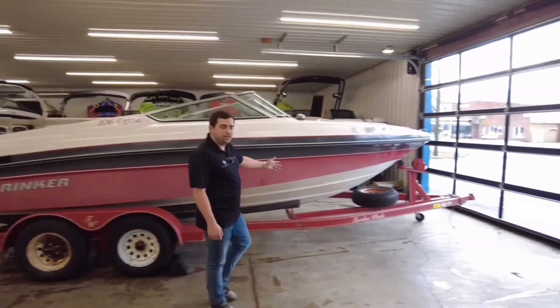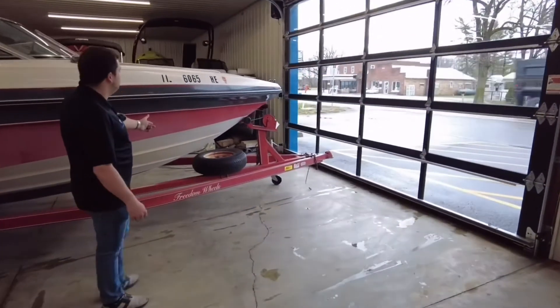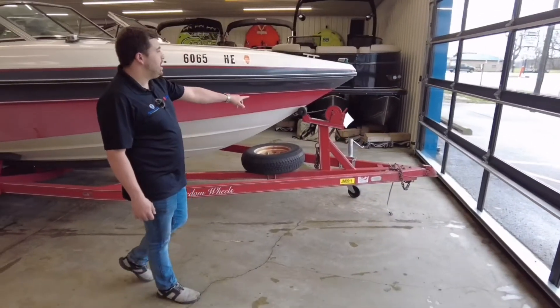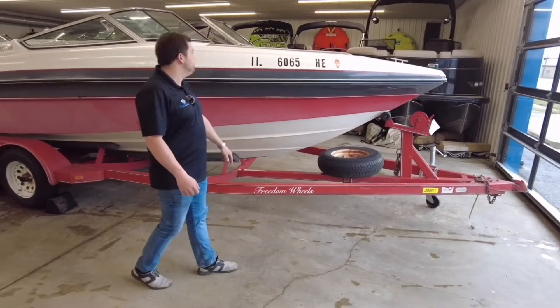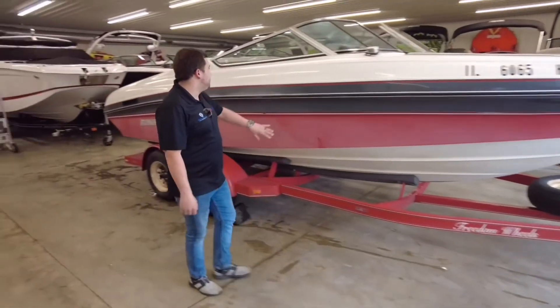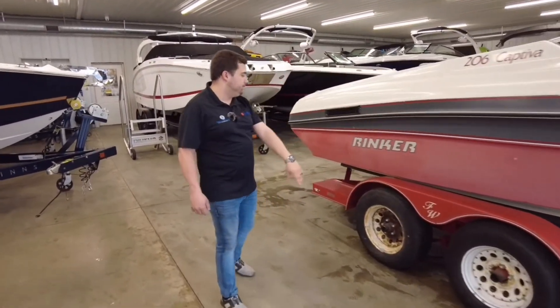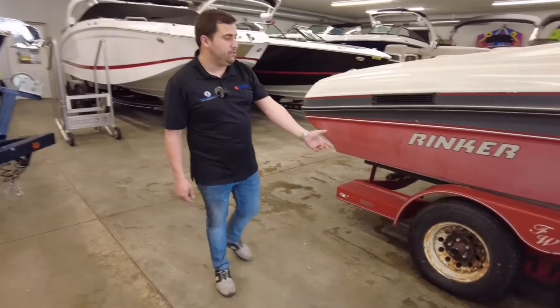As we make our way to the bow of the boat, you're going to notice this is a spare tire for the trailer, a nice folding jack, and a heavy-duty winch to get this up on the trailer. As we make our way down the side, you're going to notice the nice logos from Rinker that they put on the boat. And on the trailer as well, you do get a tandem axle.